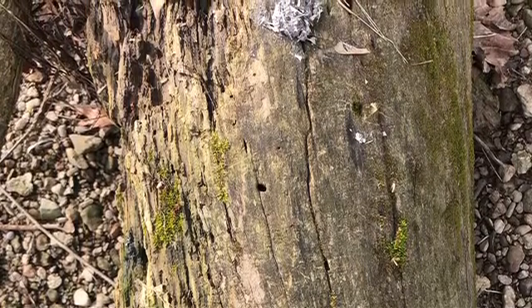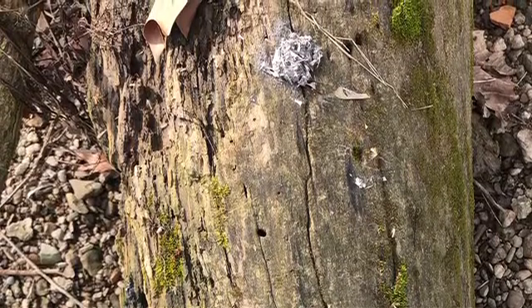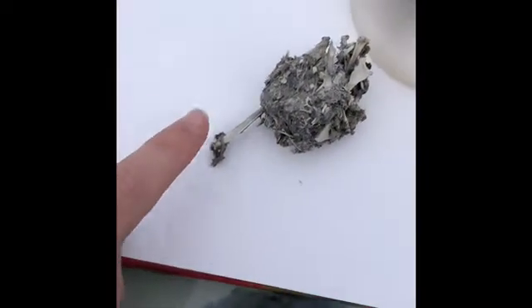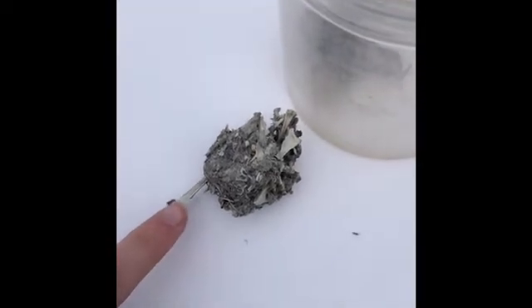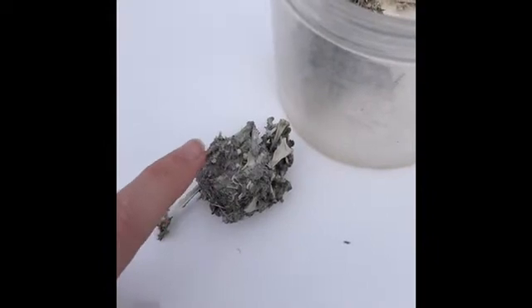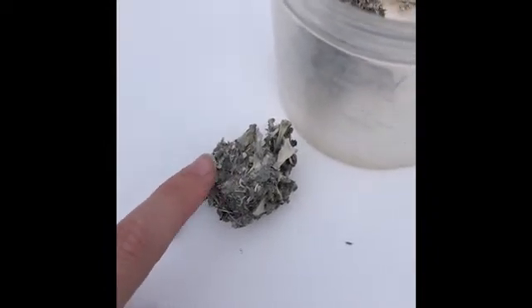I don't know what raptor this came from, but we're going to dissect it to see what this raptor ate. Raptors, when they eat, do not have teeth, so they will spot their prey, grab it in their mouths, and then actually just swallow it whole without chewing their food.